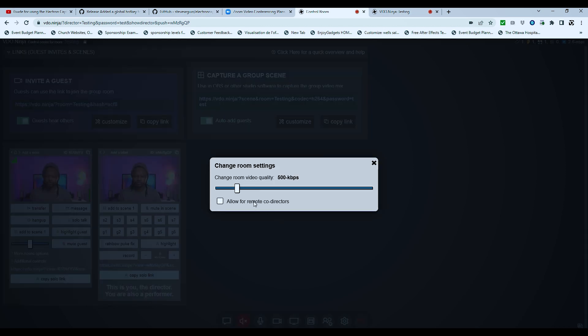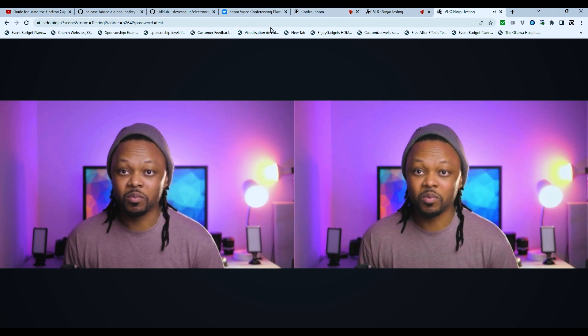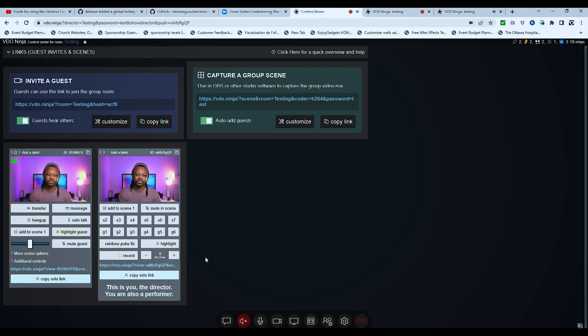There are room settings where you can change the room video quality, but be careful not to push it too hard or you'll start eating up your internet connection. As a director the view might look small, so instead of just the director view you can copy or capture a group scene — this lets you monitor the whole scene on a bigger screen. The guest will see the same thing, and whenever you need to adjust something, go back to the director's interface and tweak settings there.